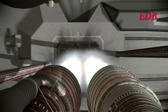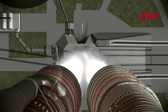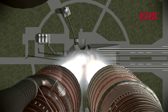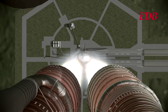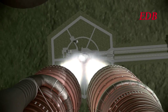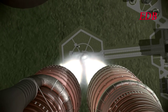And liftoff. We have liftoff of the Saturn C-3X. The rocket has cleared the tower. We do not have telemetry information for this test launch. We will bring that to you on further launches with the Saturn C-3X as it passes the test phase.